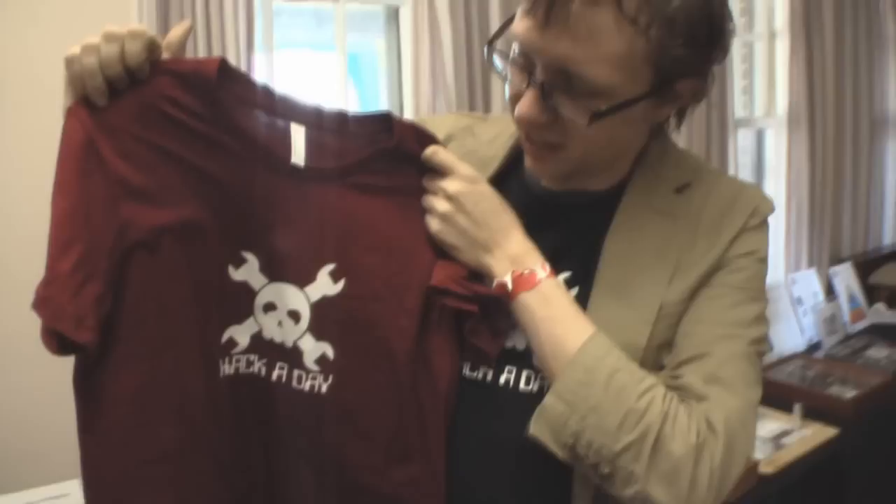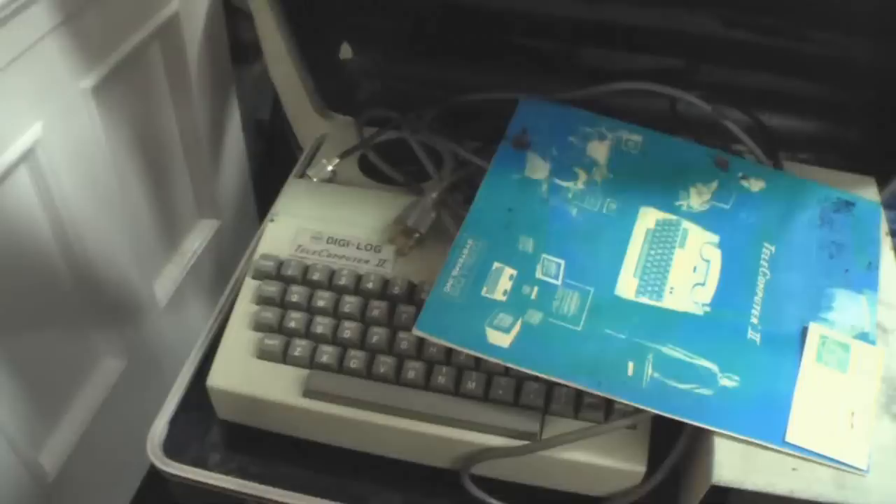Hey Brian, how you doing? I got a t-shirt — look at this, a Hackaday shirt! That's the women's — you can tell by the cranberry color. Thank you very much, I will wear it. Did you log the telecom? Would you like to see it work?